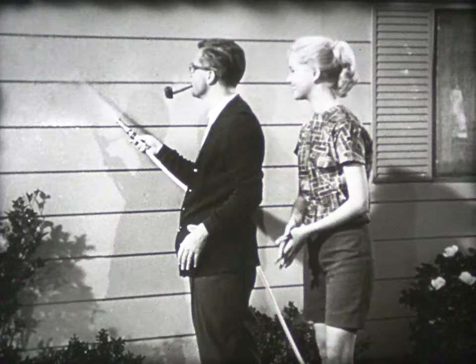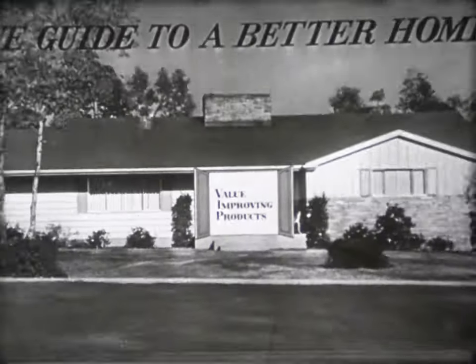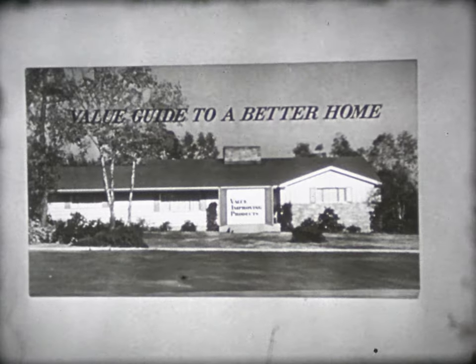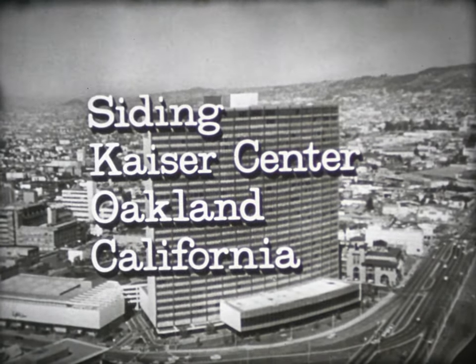That's why we call Aluminum Siding a VIP — value-improving product. This free booklet shows how to modernize your home with Kaiser Approved Aluminum Siding. To get it, write: Siding, Kaiser Center, Oakland, California.